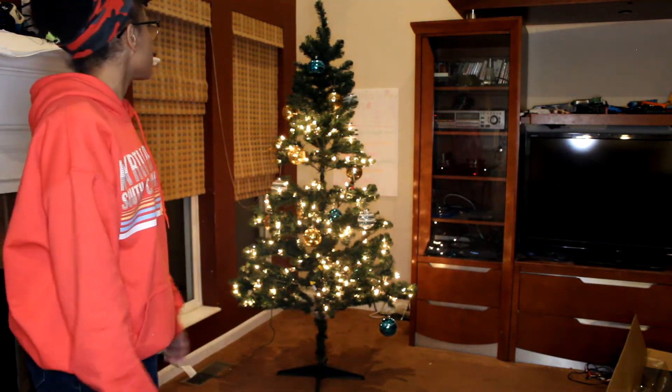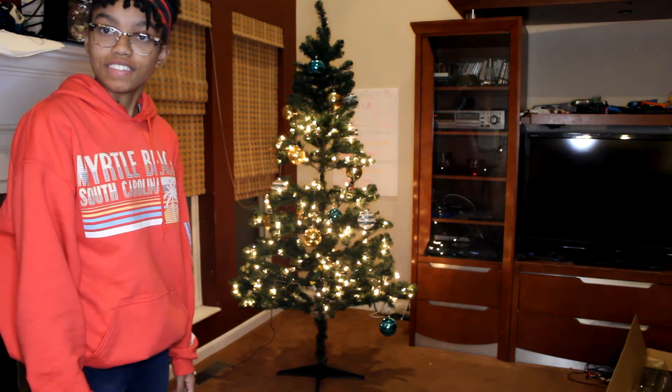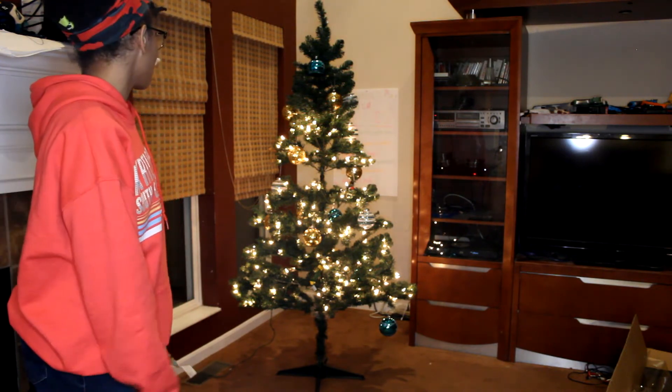And it's done! In the meantime, I'm going to find out what the heck happened to the top, because as you can see it's not illuminated like the middle and the bottom.